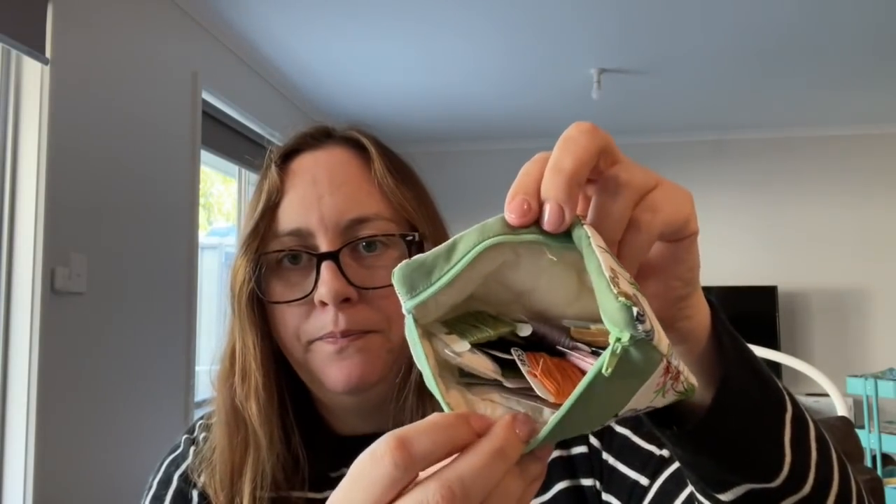Inside there was a little surprise too — a little matching notions pouch. I've got my Joyful World series in there, and I've grabbed all the DMC ready for May. They fit in there perfectly. Thank you very very much, I love it.